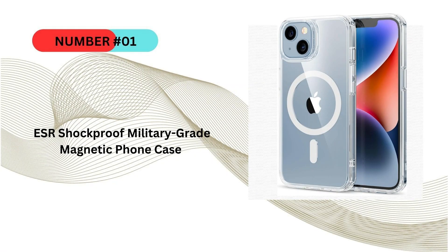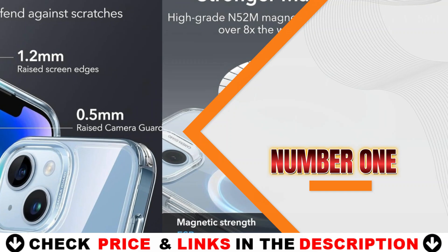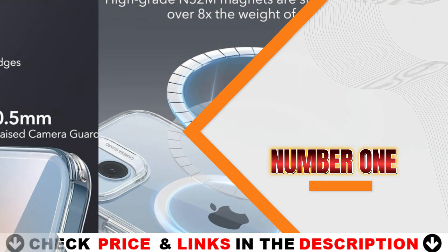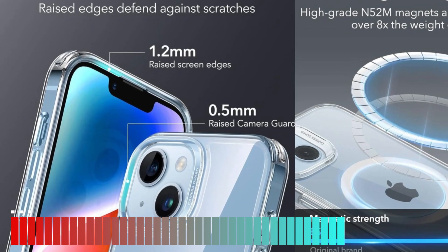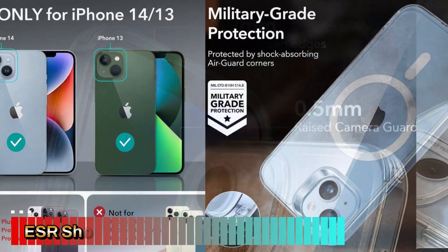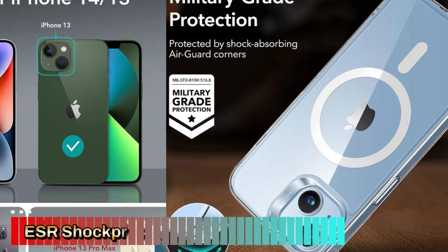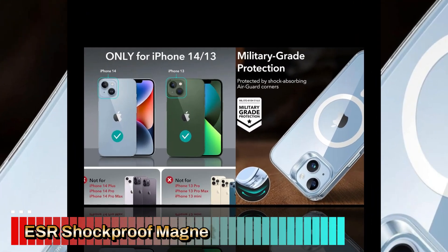Our number one pick is the ESR Shockproof Military Grade Magnetic Phone Case. The ESR Halo Lock Case for iPhone 15, 16, 14, and iPhone 13 is a sleek and durable protective case that offers MagSafe compatibility, military-grade shockproof protection, and a crystal clear design. This case not only highlights the beauty of your iPhone but also provides solid protection without compromising on style or function.